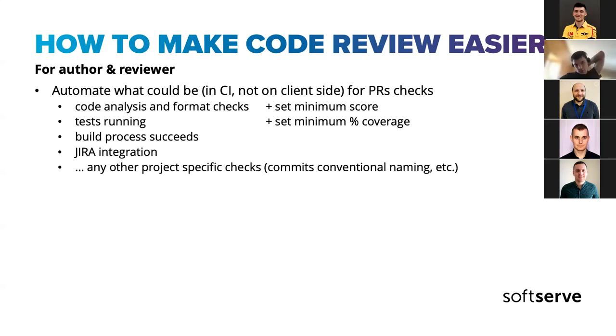First: automate what can be automated — ideally not just as local Git hooks but on CI, because as an author you might skip local hooks, and a reviewer won't have clear understanding that you haven't passed them. On CI everything is visible: all your checks have passed or not. Ideally set up code analysis, code formatters, plus a minimum score.